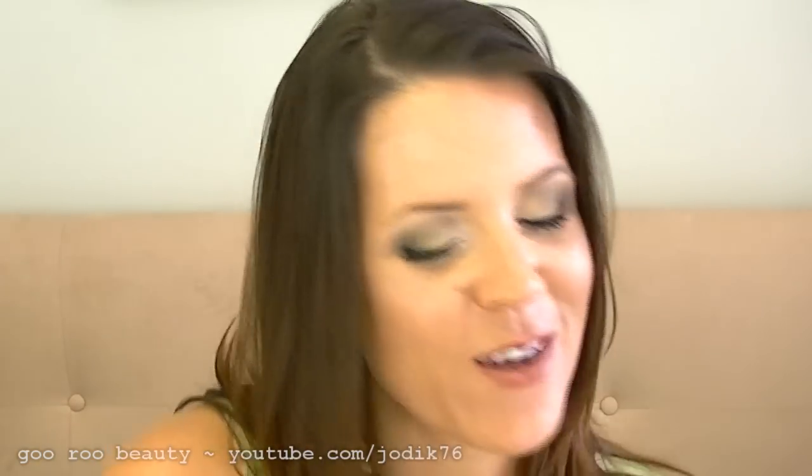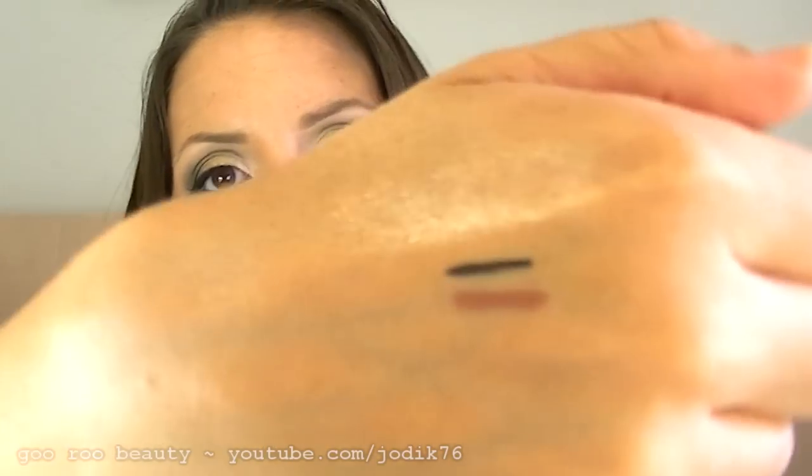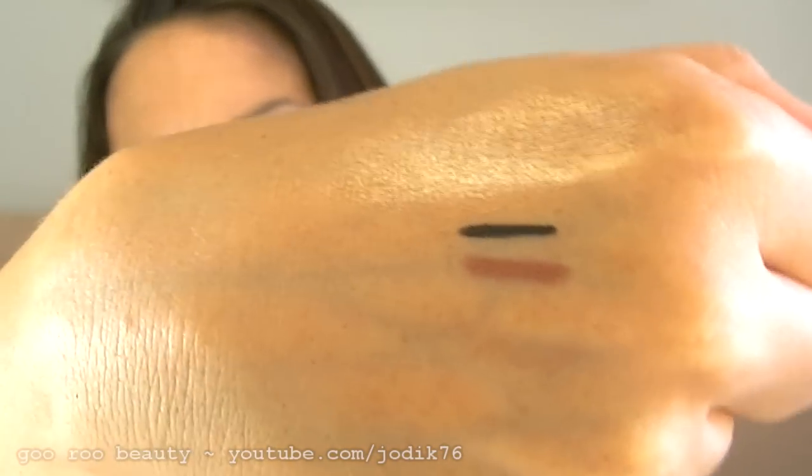Another product from Estée Lauder is their Double Wear Stay In Place Lip Pencil, and I chose the color Mocha — tomato, tomato. I do have the color Spice from a gift set and I really like that. This Mocha is really pretty — it's like a bronzy rose type color there under the black eyeliner. Absolutely gorgeous.